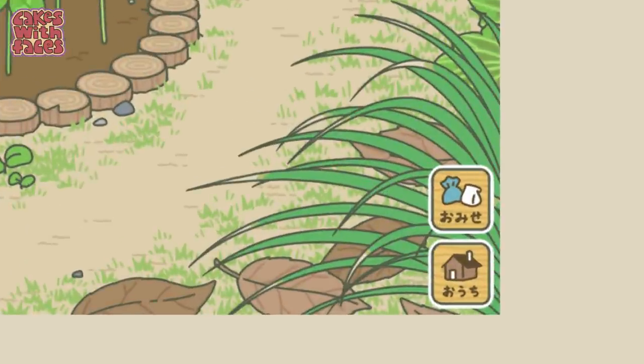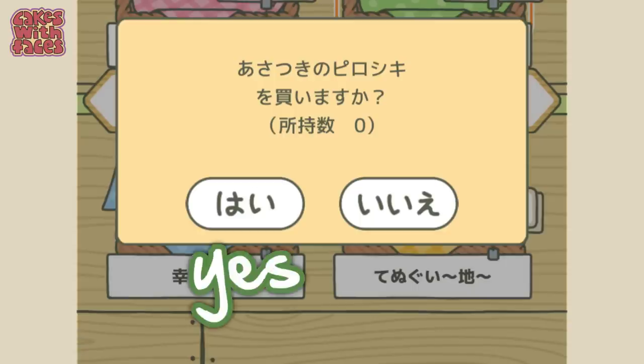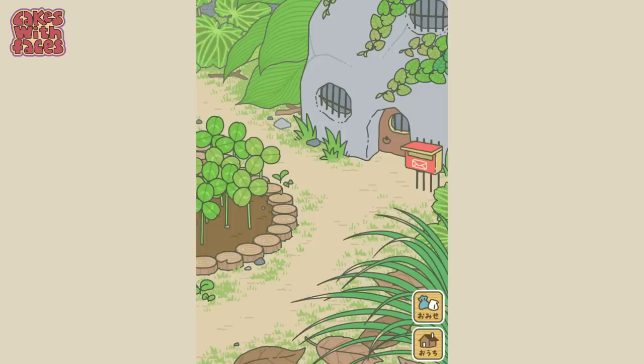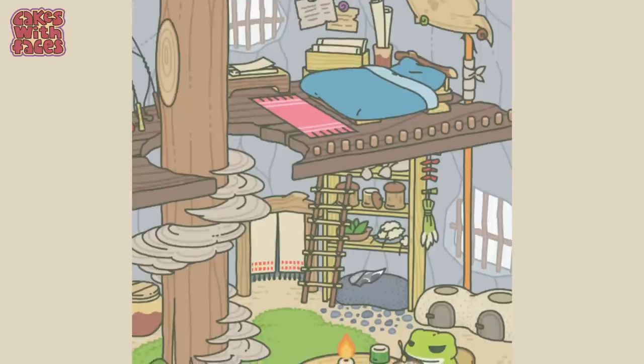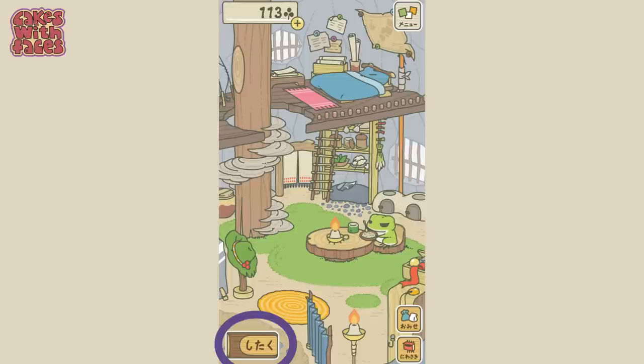The hiragana says omise, which means shop. It helps if you learn the hiragana for yes and no — hai and ie. If you don't know hiragana, ie is the one with all the vertical lines. The other icon in the bottom right with the house takes you inside the frog's house, so you can see all his stuff and it's really cute.